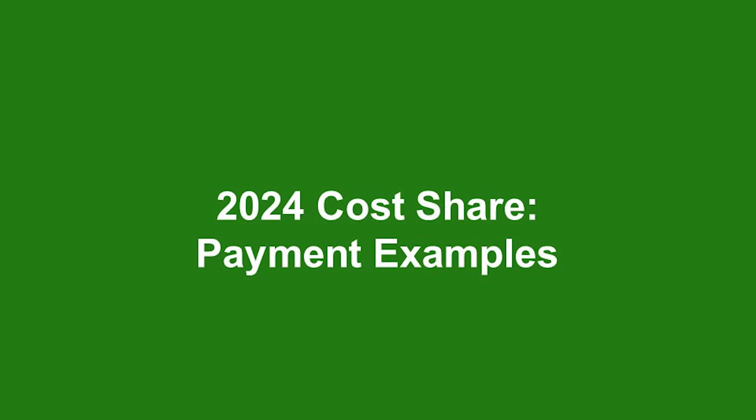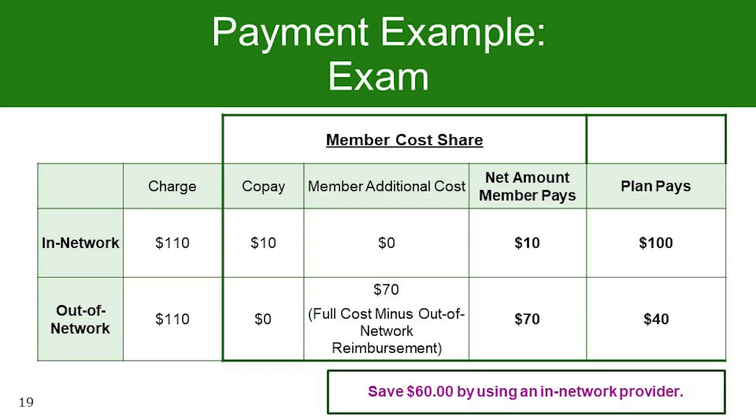Let's take a look at some payment examples highlighting the benefit of utilizing your retirement system vision plan. For exams: the average exam charge is $110. When you visit an in-network provider, your co-pay is $10 — a 91% savings. If you go out of network, you will be reimbursed $40, leaving you a cost of $70. You save $60 by going in-network, which is an 85% savings.